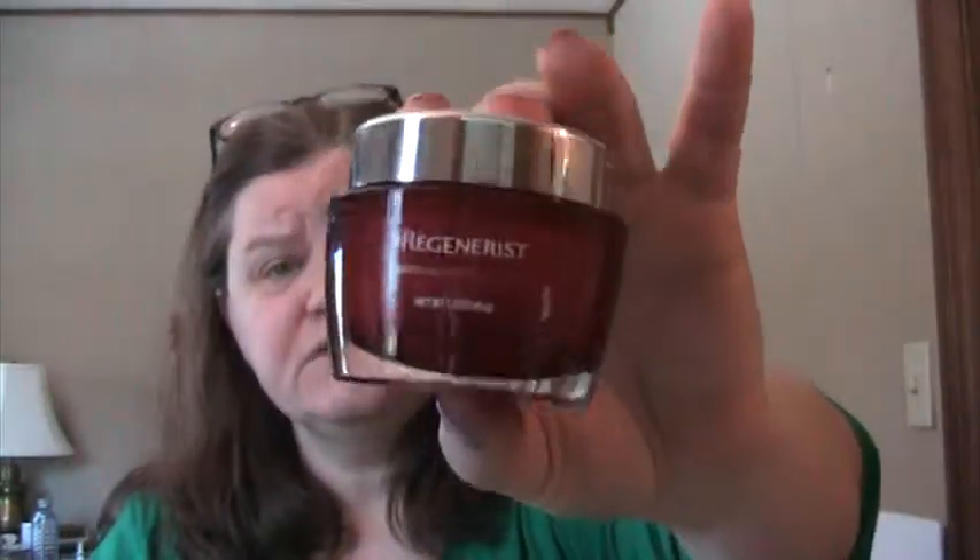Also used up the Microsculpting Moisturizer from Olay — it looks like I licked it clean.